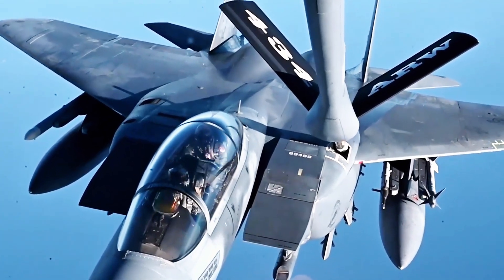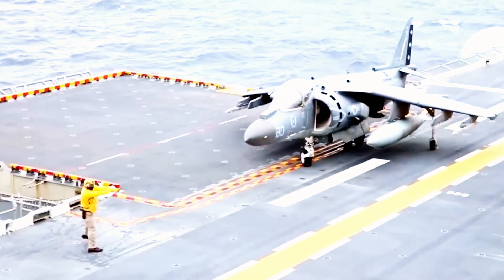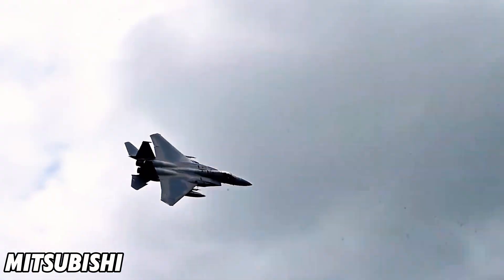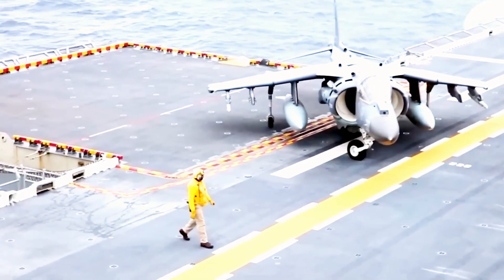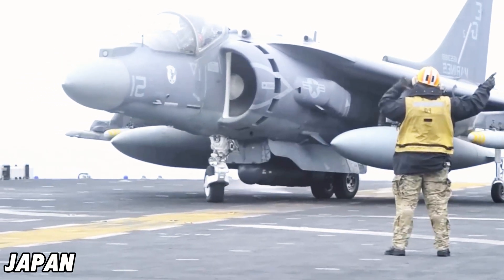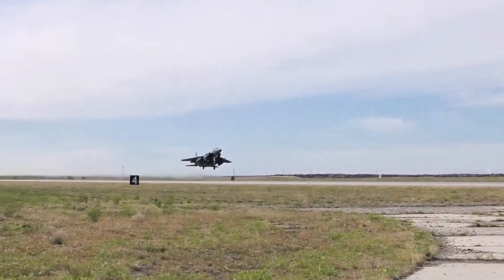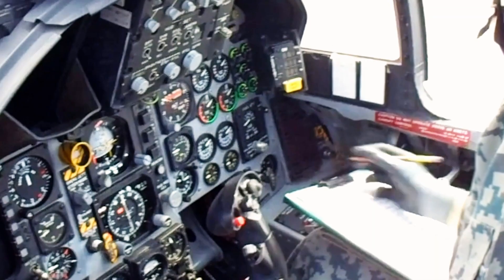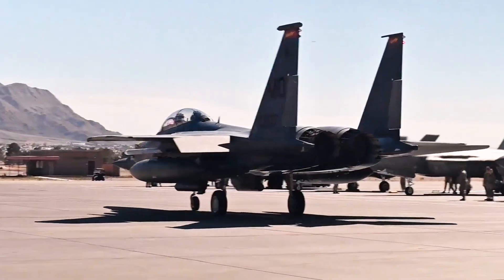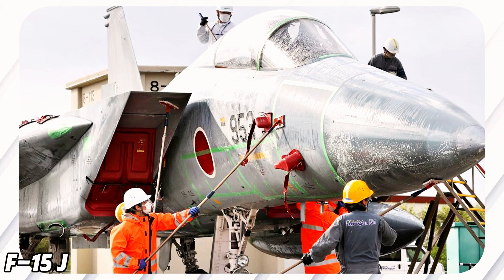Recognizing its effectiveness, Japan entered a licensing agreement with the U.S. to produce a local version, the F-15J, built by Mitsubishi Heavy Industries. While closely based on the F-15C, the F-15J includes updates suited to Japan's defense needs. It maintains the core strengths of the original — speed, range, and maneuverability — while integrating modern avionics and radar systems. Upgraded electronic warfare systems also enhance its ability to survive in contested airspace, making the F-15J a critical part of Japan's air defense.